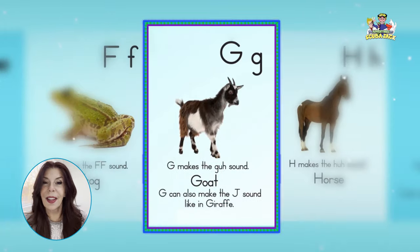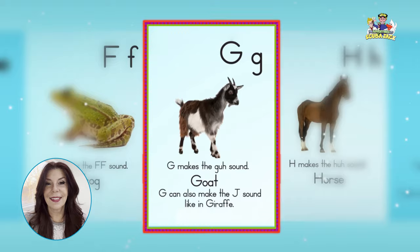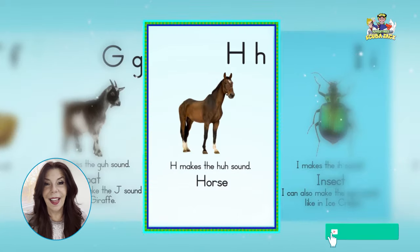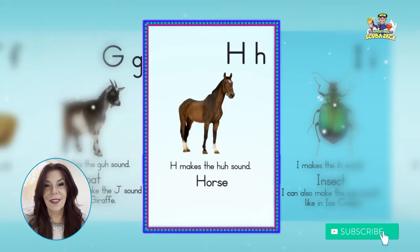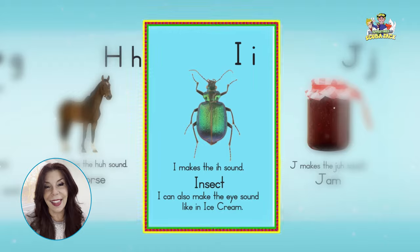G, goat, guh, guh, guh. H, horse, ha, ha, ha. I, insect, ih, ih, ih.